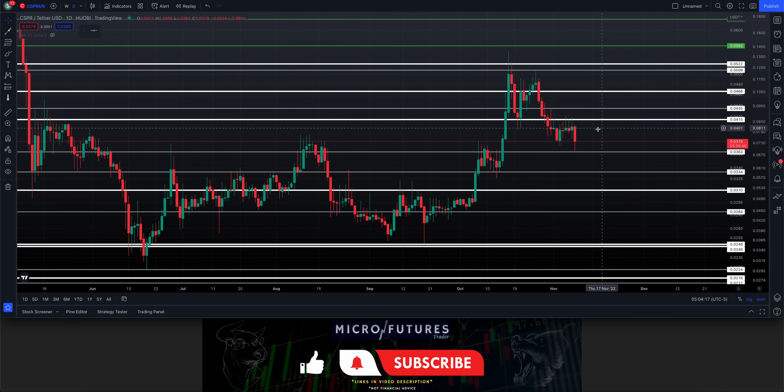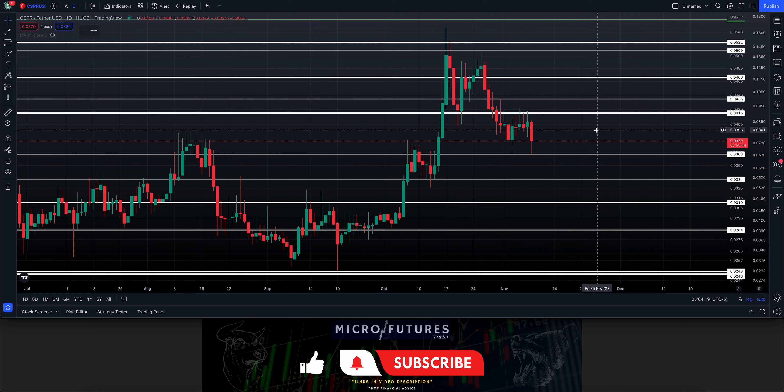Zooming in, we had this rising wedge with a lot of resistance showing up at the 415 level — the white line on the chart. My concern was that we could be heading lower, and that's exactly what happened.